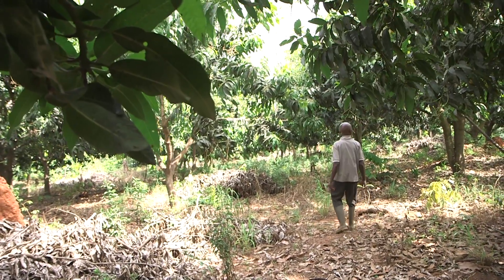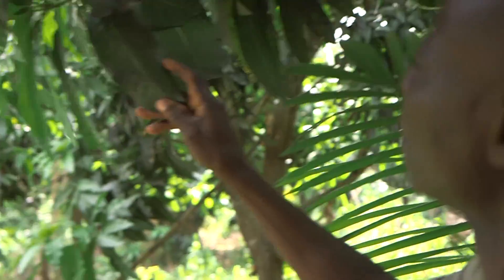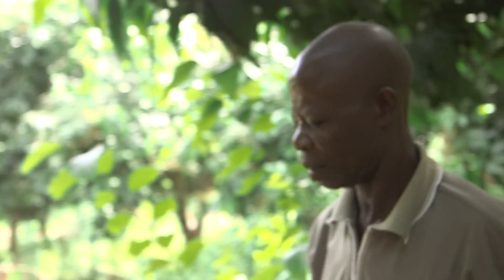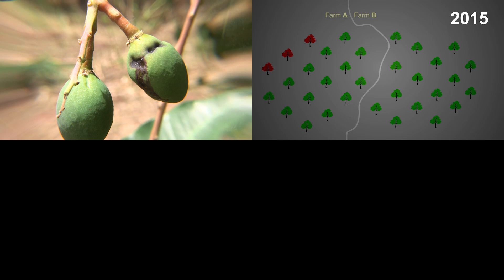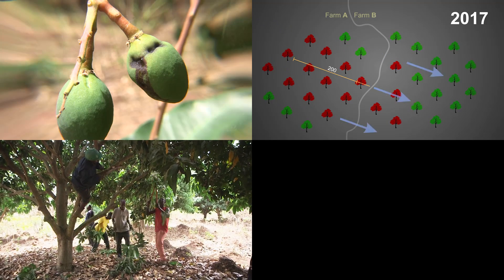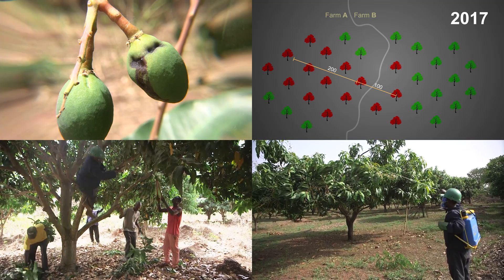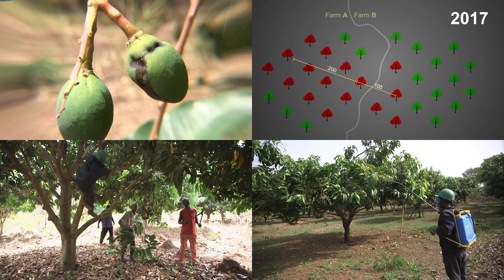Once the disease breaks out in a certain area, it spreads further and further every year. In this film, you will learn how to stop it. The film is divided into four parts: identifying BBS, how infection spreads and prevention, manual BBS control, and chemical control. If you are only interested in a certain topic, just skip directly to that chapter.